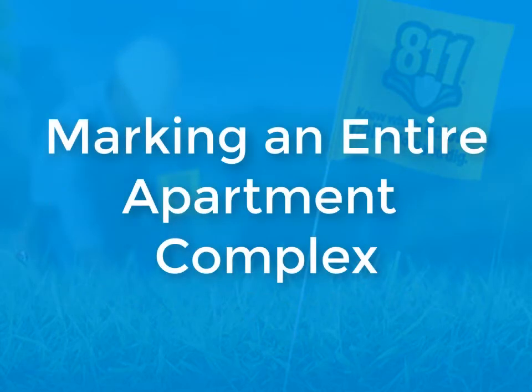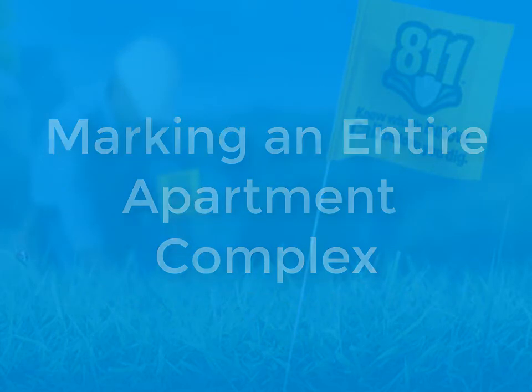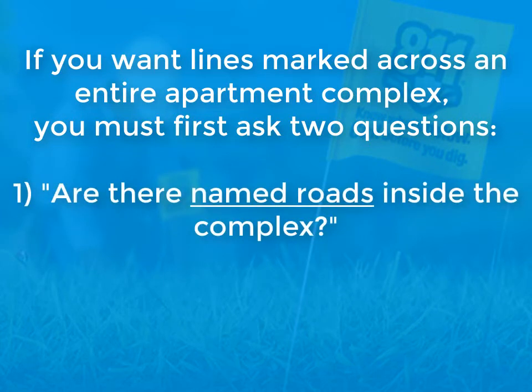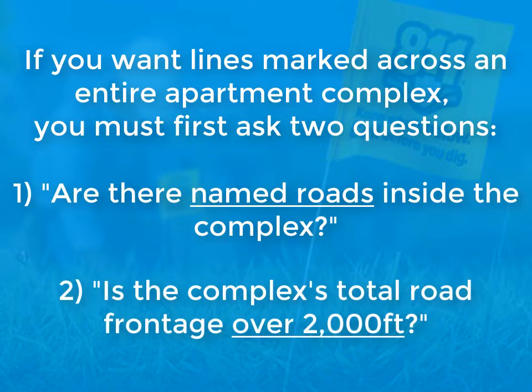First, let's talk about marking an entire apartment complex. If you want lines marked across an entire apartment complex, you must first ask two questions. One, are there named roads inside the complex? And two, is the complex's total road frontage over 2,000 feet?